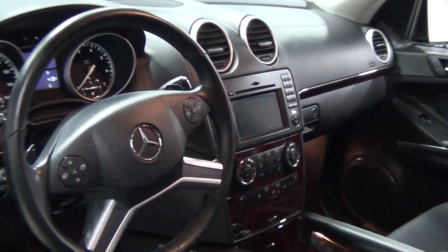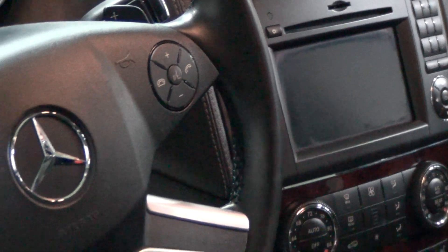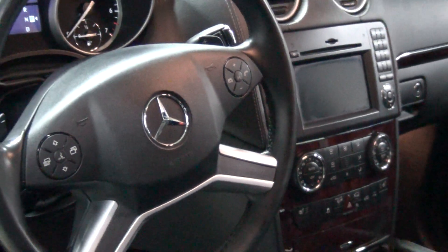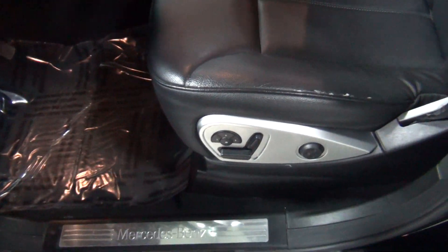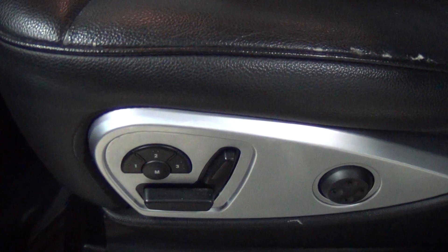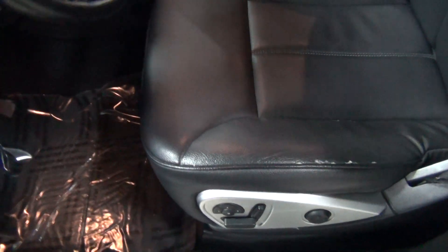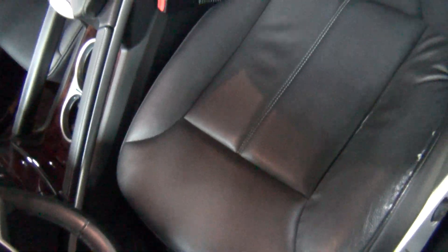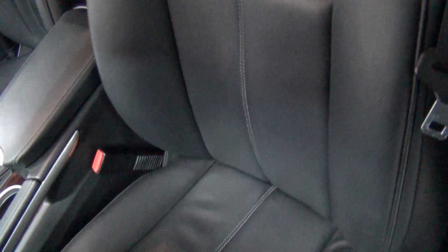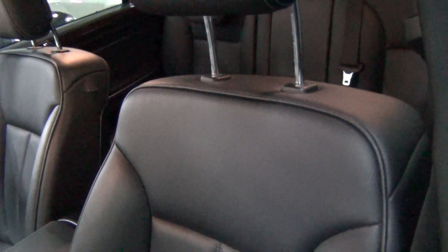It comes with navigation, as you can see right there. You can see the memory seats right here and all your controls with the lumbar support. I do want to show you the driver seat. It smells really nice in here — it's a non-smoker's vehicle, it smells very fresh and clean on the inside.